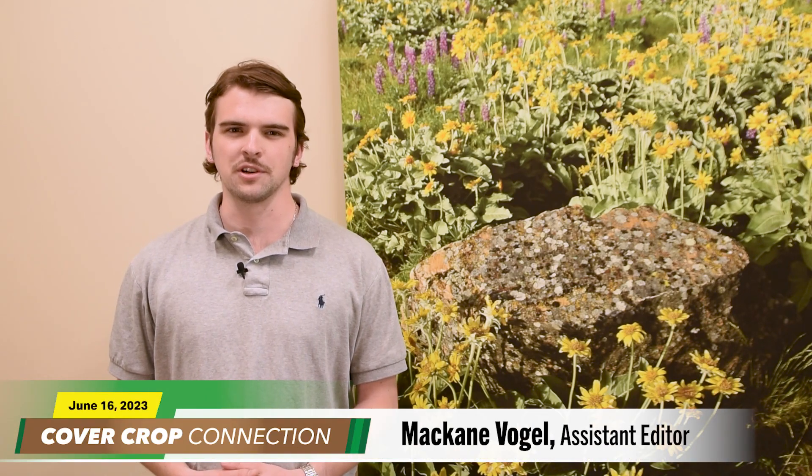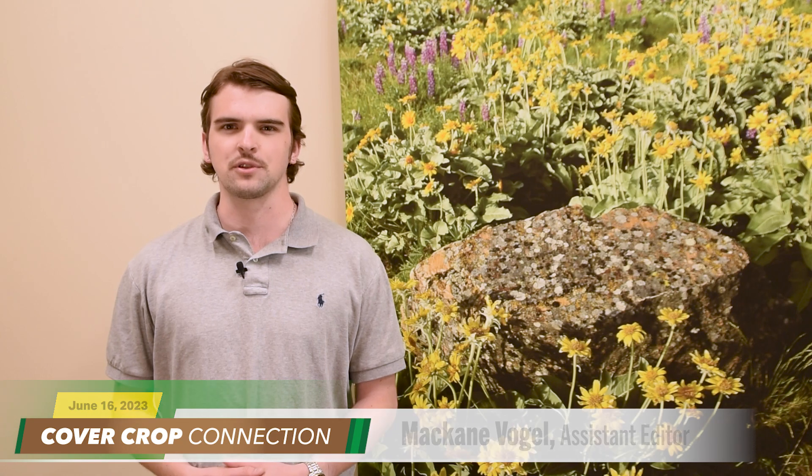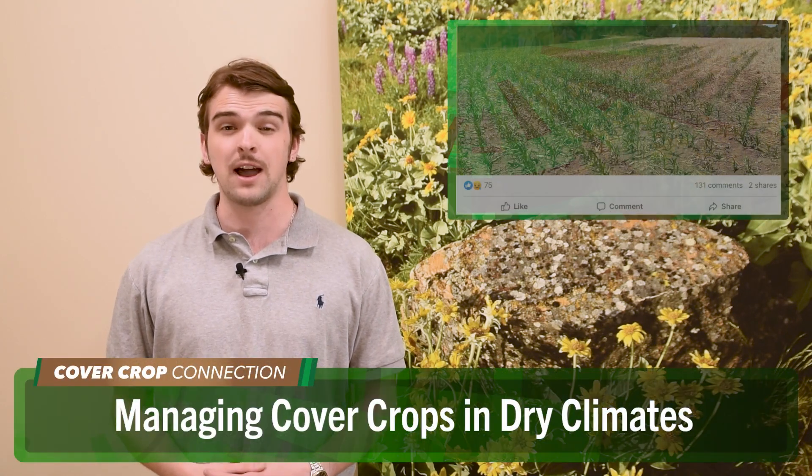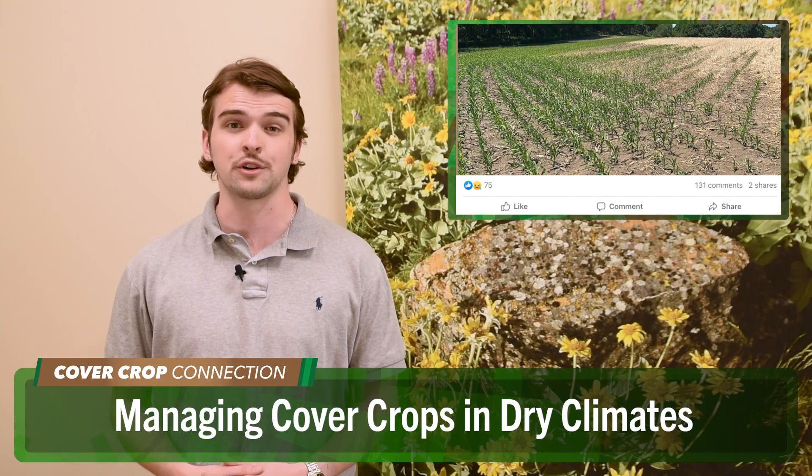Great perspective from Ryan and Jim there. Speaking of cover crops, Mackane Vogel standing by with today's Cover Crop Connection. Mackane is Assistant Editor for Cover Crop Strategies. Planting cover crops during a drought can be a challenge — if not managed properly, they could affect soil moisture and take a toll on your cash crop.